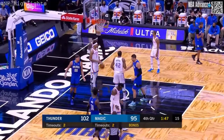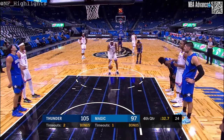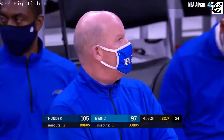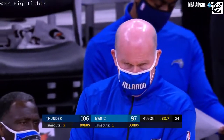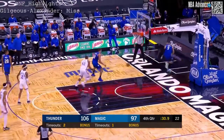Gordon — long strides — count the bucket and a foul. They really have, you know, the Magic — David, you look at it, they're playing at this high pace. They put up 105 shots in this game, and there's a balance between playing at a high pace and taking good shots.